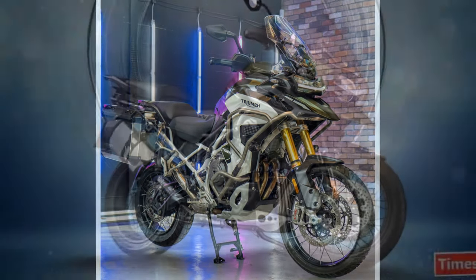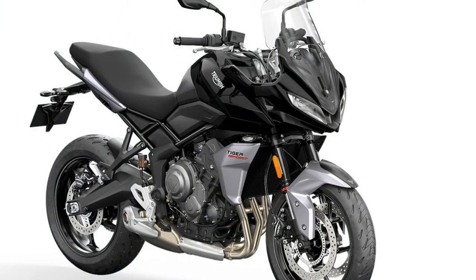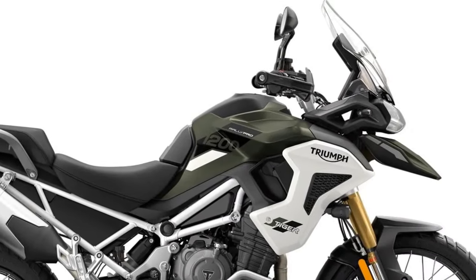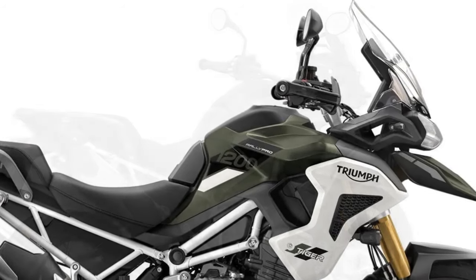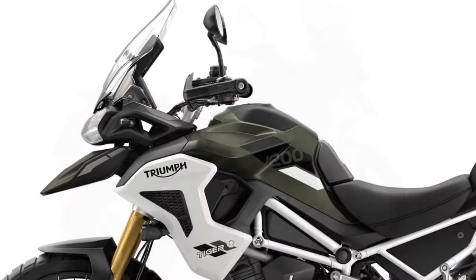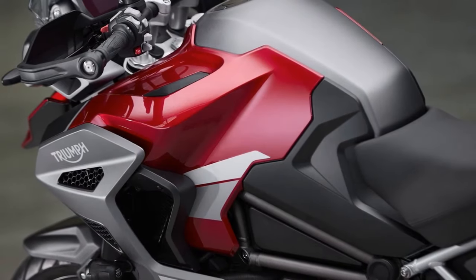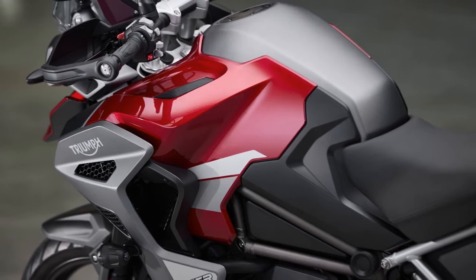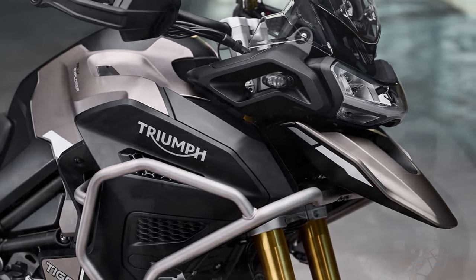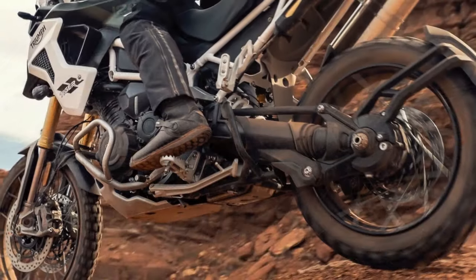At the heart of the 2024 Tiger 1200 is a potent liquid-cooled, inline triple-cylinder engine that delivers impressive power and torque, ensuring effortless acceleration and smooth power delivery across the rev range. Triumph has equipped the bike with advanced suspension components and a robust chassis, enhancing its off-road capabilities while maintaining exceptional on-road manners. With adjustable suspension settings and customizable riding modes, riders can tailor performance to suit their preferences, whether carving through twisty mountain roads or traversing rough trails.